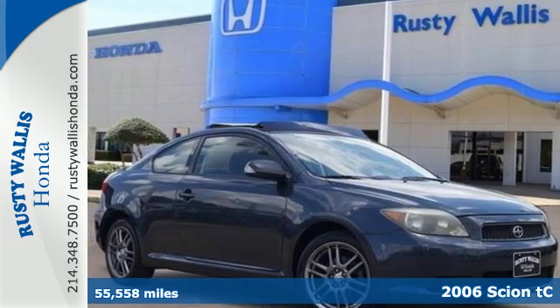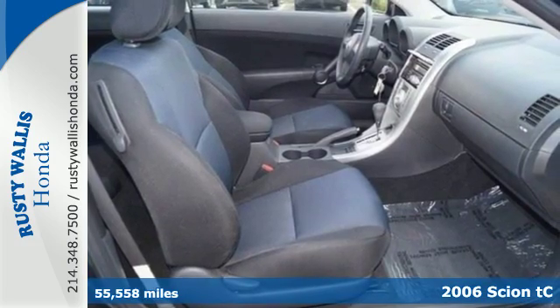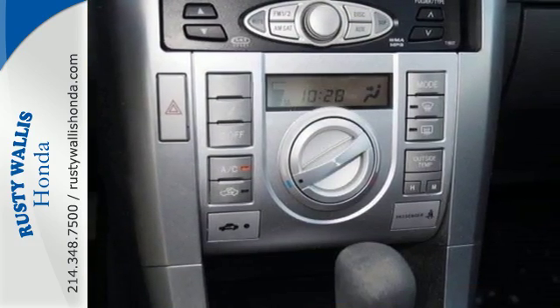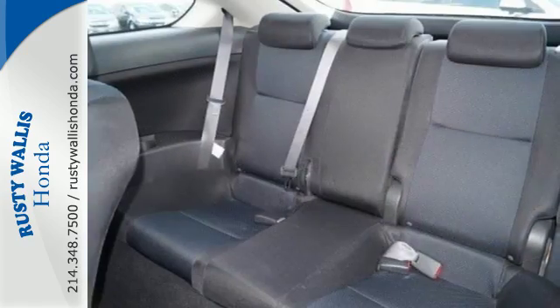It's a 2006 Scion TC. Standard safety features include a tire pressure monitor, dual front airbags, driver knee airbag, four-wheel anti-lock brakes, child seat anchors, and front and rear stabilizer bars.